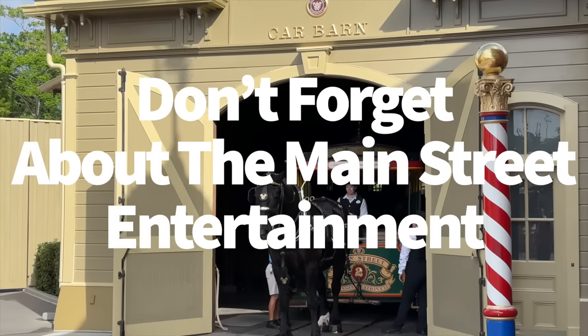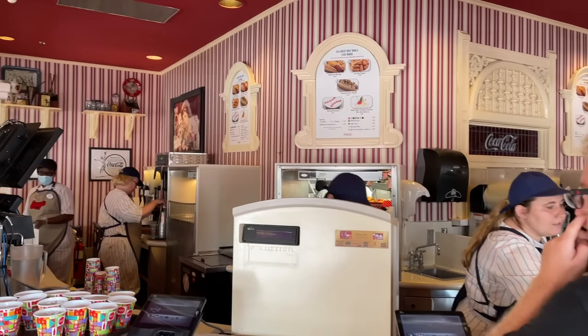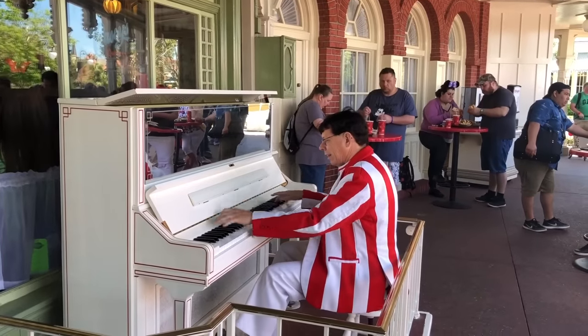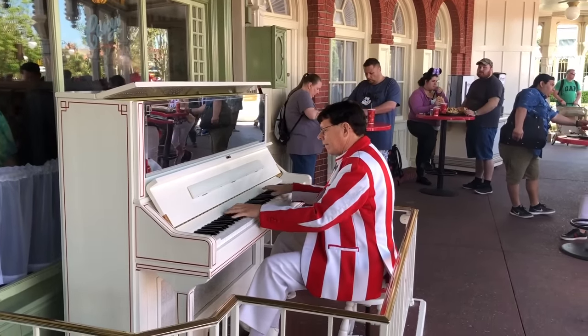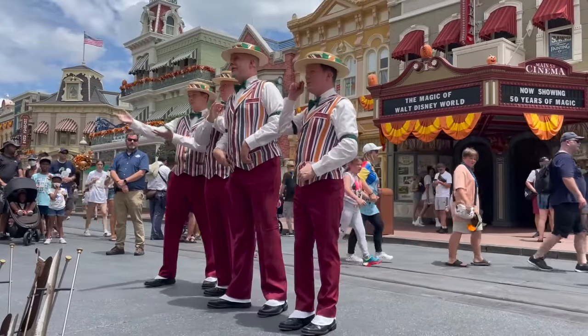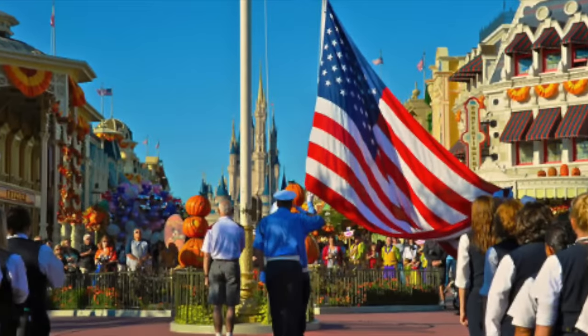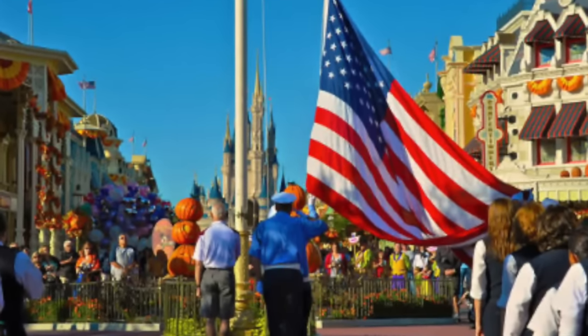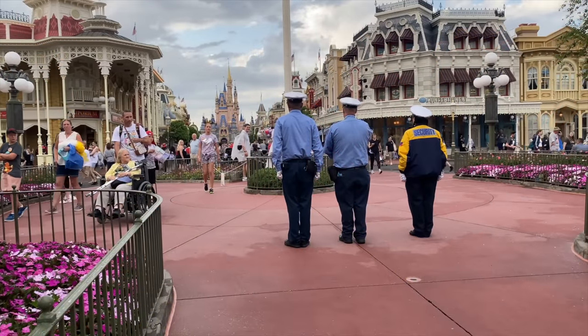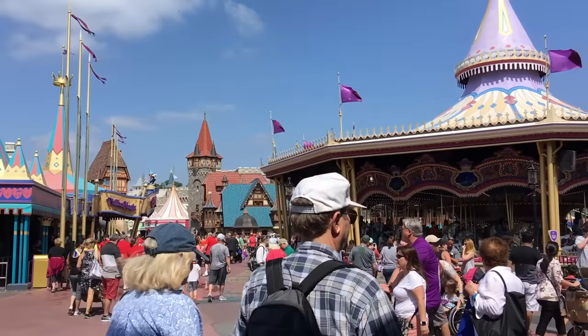Don't forget about the Main Street entertainment. Just because Main Street USA doesn't have coasters doesn't mean you won't have a good time there. The Casey's Corner Pianist is a Main Street icon with shows several times throughout the day. The Dapper Dans perform acapella musical numbers from morning until afternoon. And around 5pm daily, you can see the Flag Retreat Ceremony — an incredibly poignant experience where an active-duty military member or veteran is selected from among the park's daily guests to lower the flag and carry it in a processional down Main Street USA.